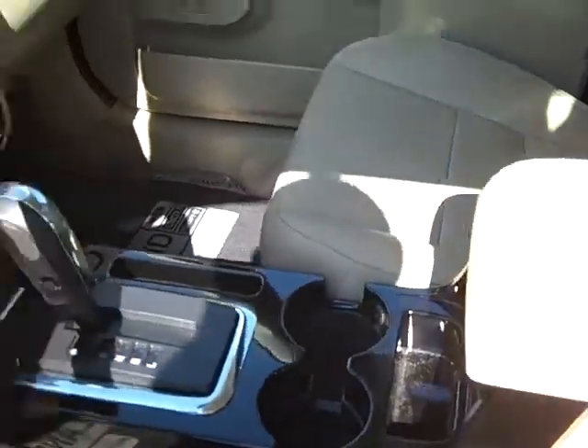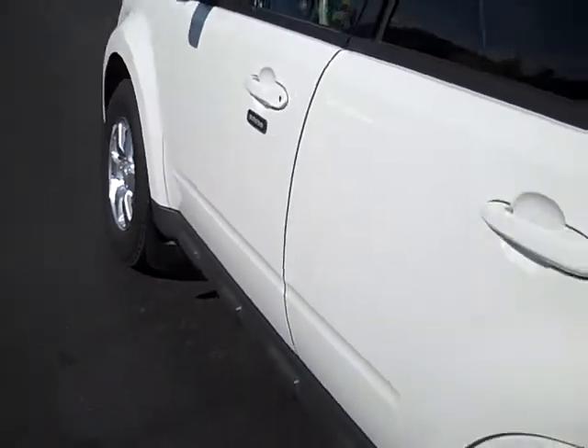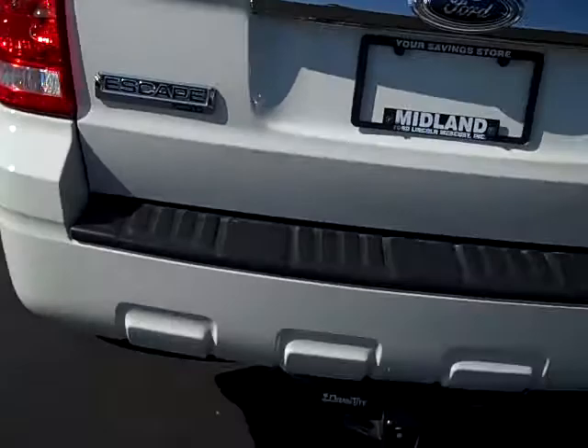As you look around the inside, you'll notice it does have tan leather interior, power driver's seat. Going all the way around, you'll notice there's no rips, tears, stains or burns. This is a non-smoker Escape with a clean Carfax. It's got dual front airbags as well as your side curtain airbags for safety. Working your way down the driver's side door, you'll see there's absolutely no nicks, dents or rust on the outside of this. It's in excellent shape.